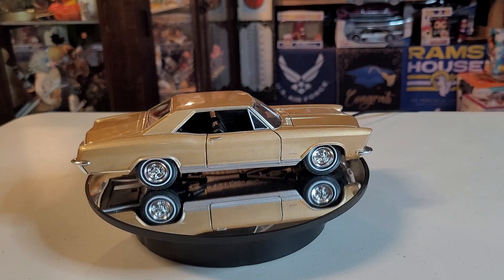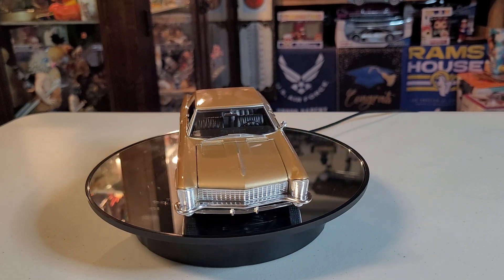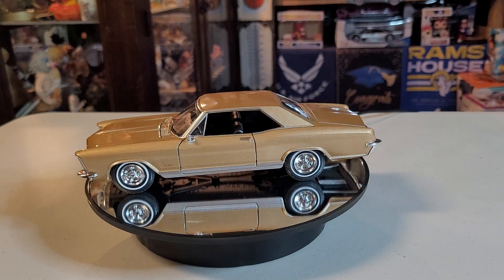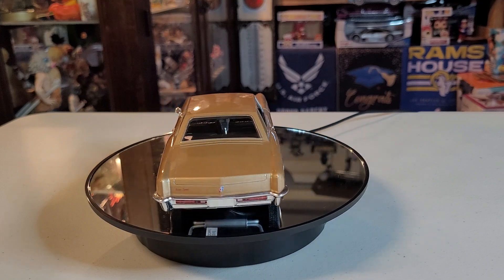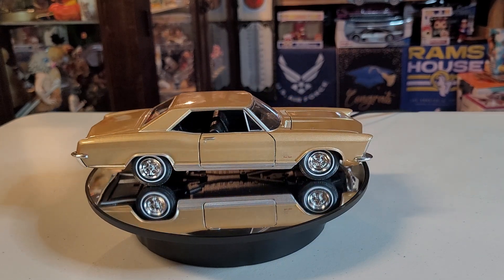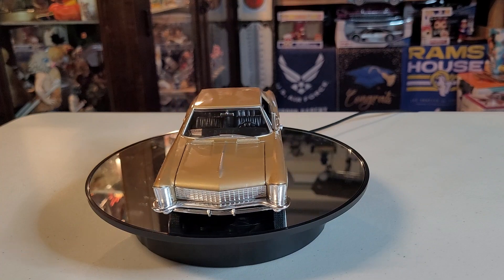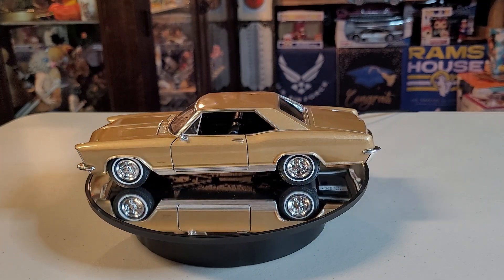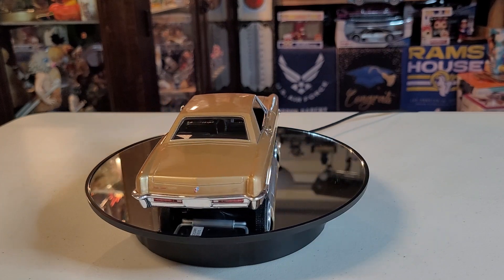It was a ground-up design on a new GM platform for the 1963 model year, and was also Buick's first unique Riviera model. Unlike its subsequent GM platform stablemates — the Oldsmobile Toronado and the Cadillac Eldorado — the Riviera was initially a front-engine, rear-wheel-drive platform, switching to front-wheel drive starting with the 1979 model year.